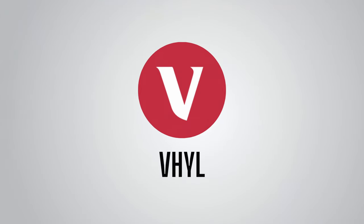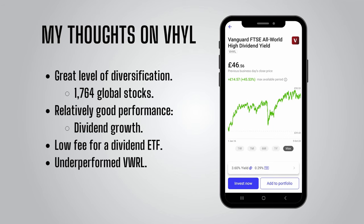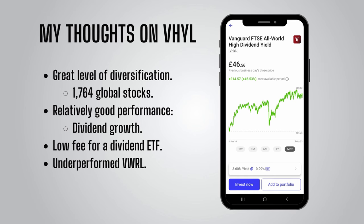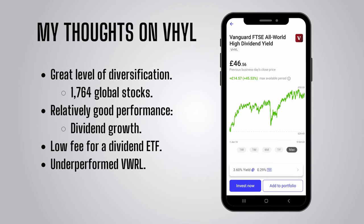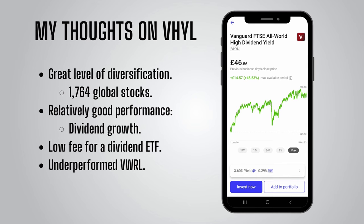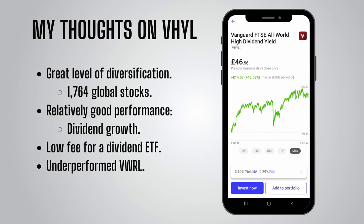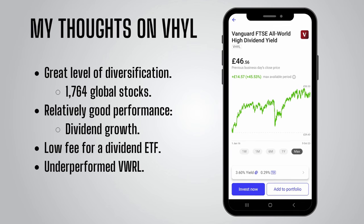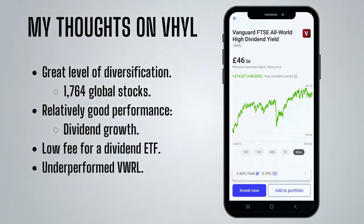To sum up my thoughts on VHYL: I personally think it is a much safer choice than IUKD due to its geographical diversification — you aren't limiting yourself to UK stocks. The performance and dividend consistency also seem to be much better than IUKD, although we can't take this to be indicative of the future for sure. I also think a 0.29% fee for a global dividend ETF is very reasonable. However, for an investor more interested in total returns, it is always worth considering that VHYL has underperformed its much simpler market cap-weighted counterpart VWRL, but it may still be of interest to you if dividends keep you motivated.